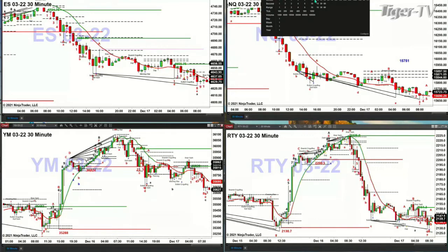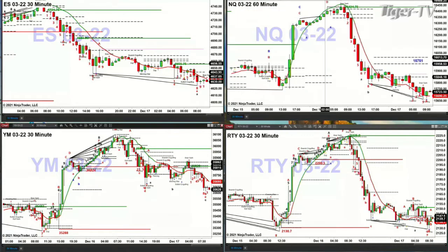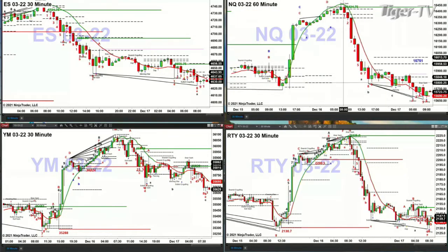In the case of the NQ, it's really the 60-minute time frame chart. Here's the 60-minute time frame chart, and it has a confirmed Roads Momentum Indicator bottom. Where price needs to close above is 15,751. The 60-minute is priced at 15,751. So if the NQ can close above 15,751, then you're looking at a further rally.